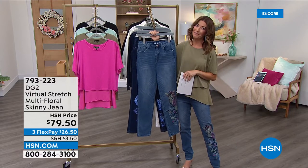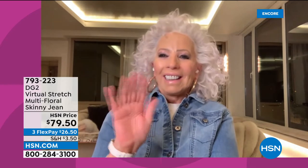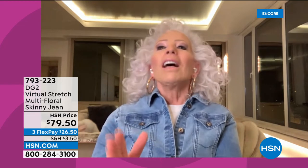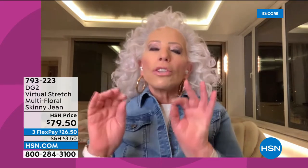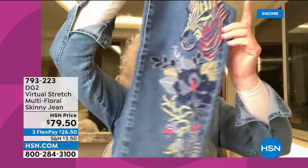It's the classic five pocket style done in virtual stretch, their number one best-selling fabric. The jean queen, Diane Gilman, is here — the designer, the force, and the beauty and brains behind this amazing brand at HSN. Diane says she loves designing in denim. She has a little treat for everybody: showing how the artwork comes together, penciling in the direction of every stitch.